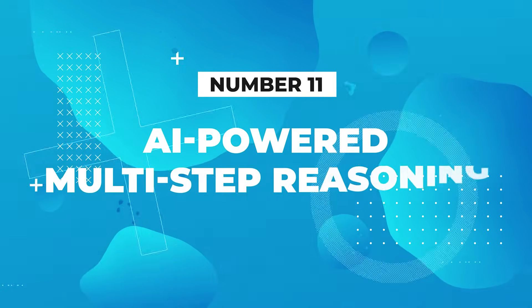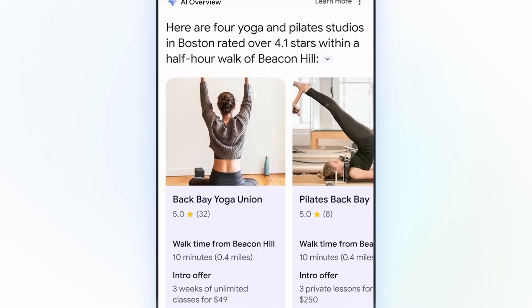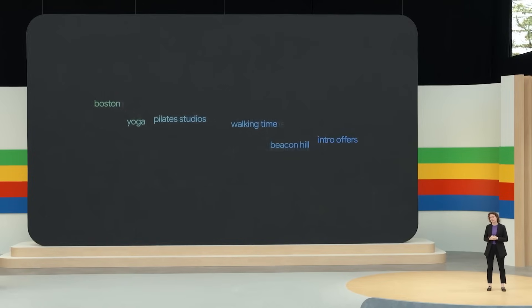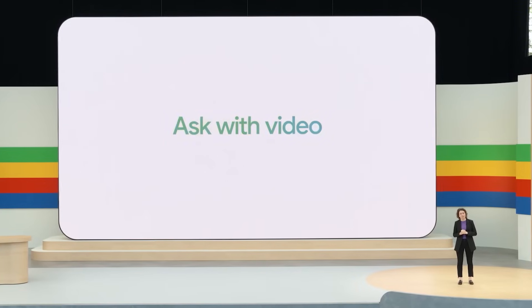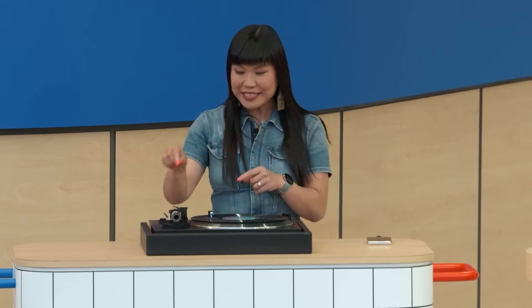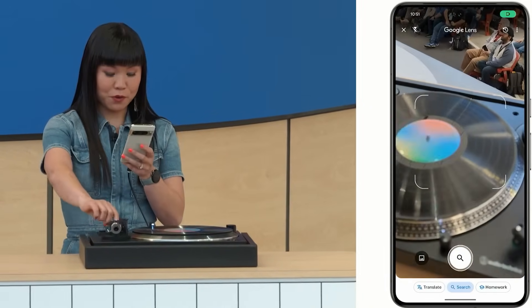Number 11: Google announced AI-powered multi-step reasoning in Google Search. Soon, Google Search will help you plan activities and create personalized meal plans. You can find yoga or Pilates studios with ratings and walking times, or break down complex queries into manageable parts for comprehensive answers. Number 12: Google announced enhanced search capabilities with Gemini. With this feature, you can take a video and ask Gemini to diagnose issues and suggest troubleshooting steps, providing near-instant solutions to your video-based queries.